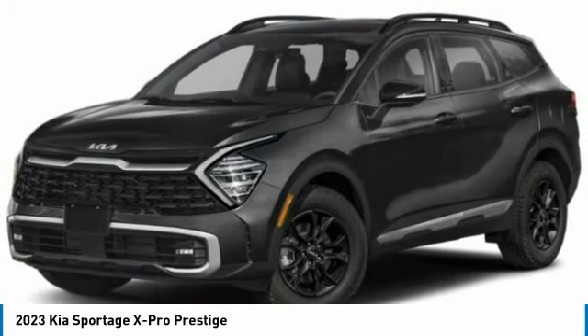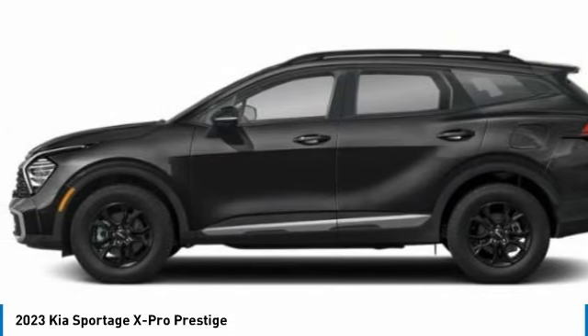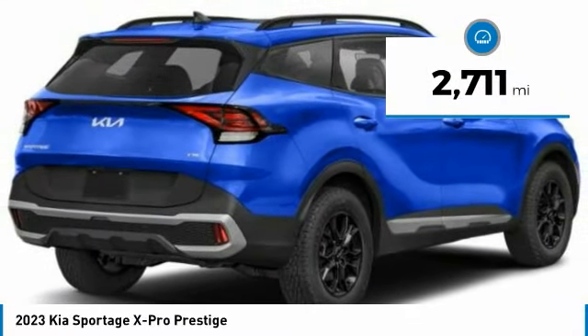With its sleek and stylish exterior and its roomy, feature-laden interior, the Sportage both looks good and performs well on the road and is priced below $40,000. This vehicle has less than 3,000 miles.